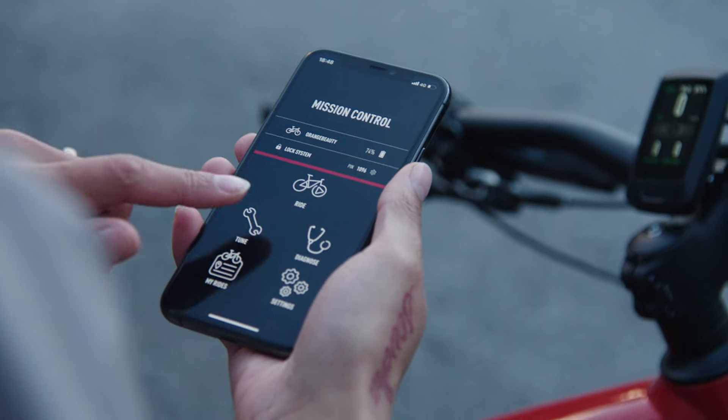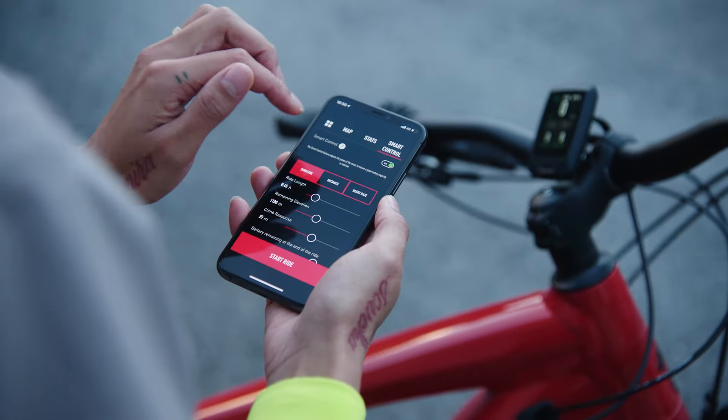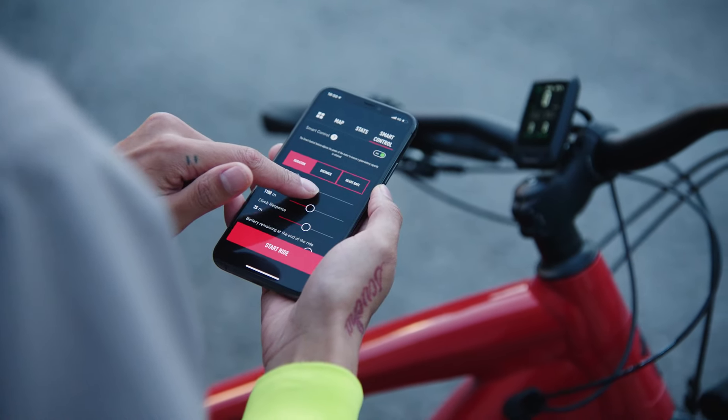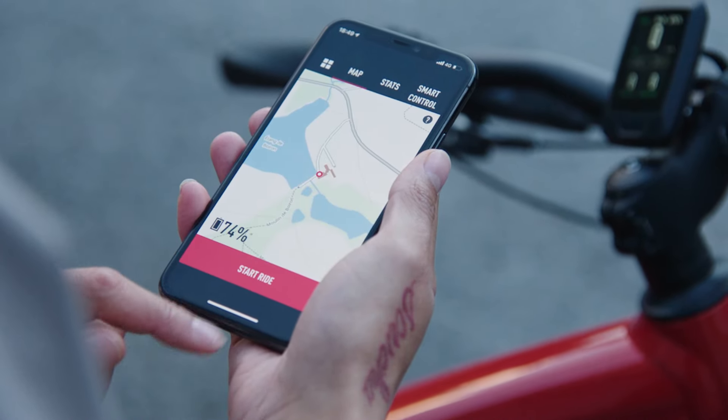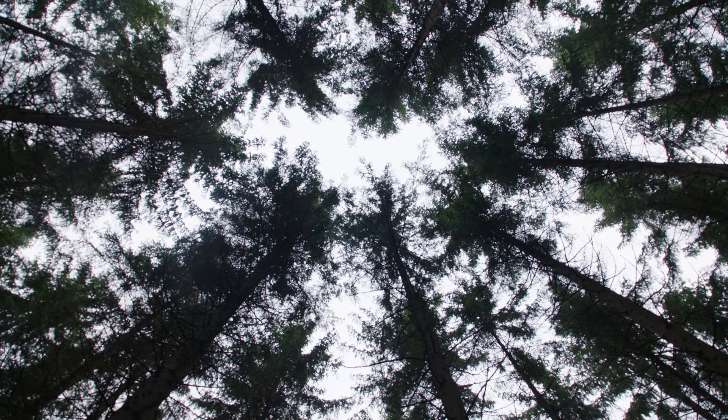With the Specialized Mission Control app, you can custom tune the motor performance, automatically manage range with smart control, and even record your ride. You can also customize up to 16 different display screens with over 30 metrics to choose from.